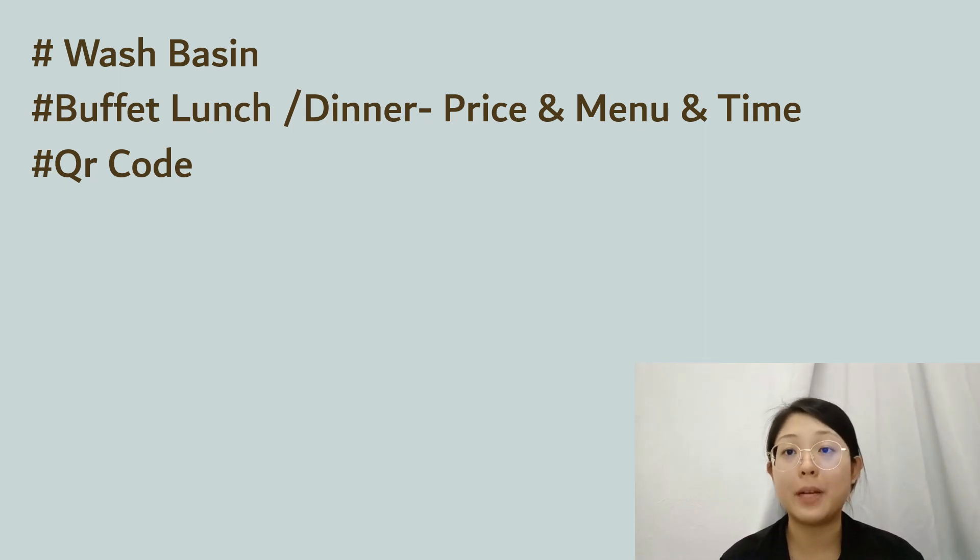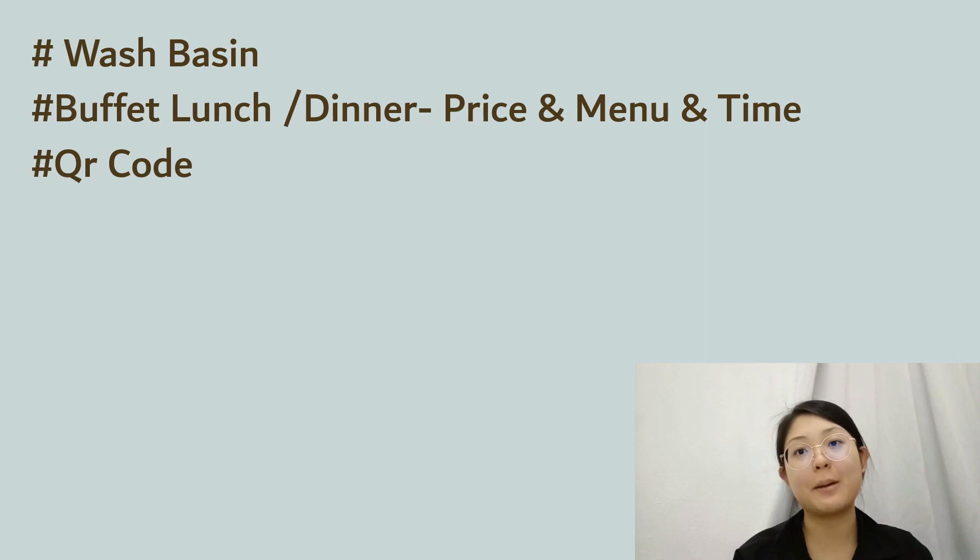Next, we look at the menu. Some guests ask for food or drinks not available on the menu, for example, lamb chop or chocolate milkshake. Lastly, regarding the time for breakfast — sometimes a family checks out late and comes for breakfast late, which causes the F&B department to be late in cleaning the buffet.